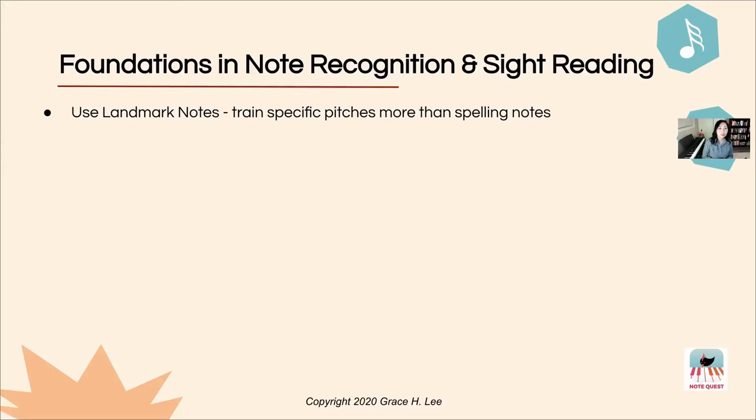Landmark notes are simply a set of first pitches that a student learns when approaching notation at the piano. These first notes set a grounding for them to navigate and find other pitches on their own, no matter where they are in the music or which piece they're playing. They use these landmark notes as guided knowledge to train other notes on the staff.